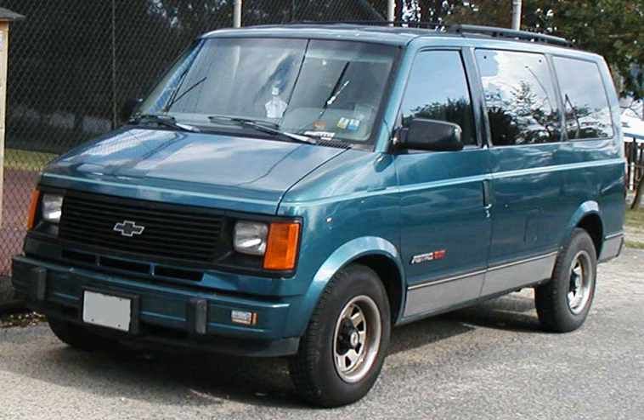When Volkswagen introduced a sliding side door to the Type 2 in 1968, it then had the prominent features that would later come to define a minivan: compact length, three rows of forward-facing seats, station wagon-style top-hinged tailgate-liftgate, sliding side door, and passenger car base. The 1956–1969 Fiat Multipla also had many features in common with modern minivans.